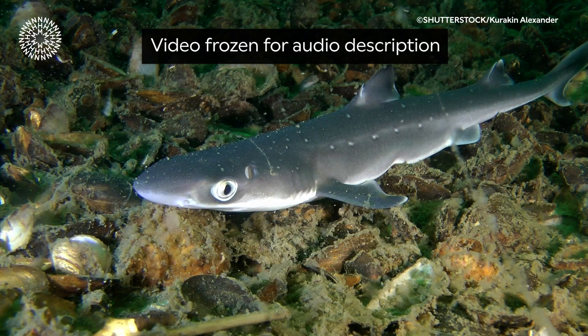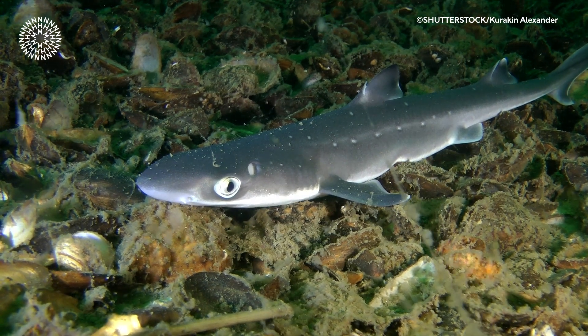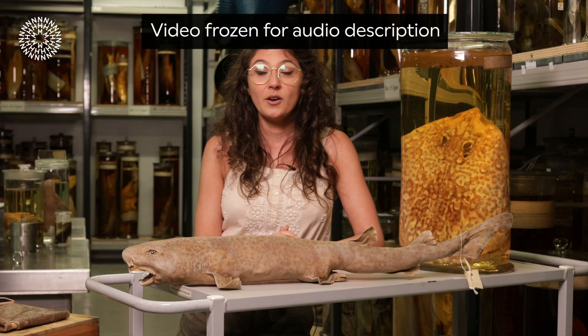A dogfish rests above a shell-covered seabed, its one large visible eye holding a wide gaze. In fact, dogfish used to be used to scrub the decks of boats. So shark skin can make a really effective scratching surface in places like the open ocean, where there aren't many other options. For example, tuna have been observed to queue up to scratch against a shark.